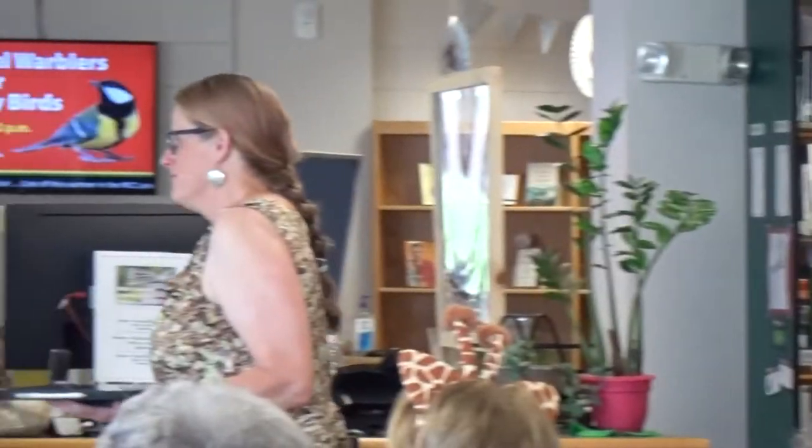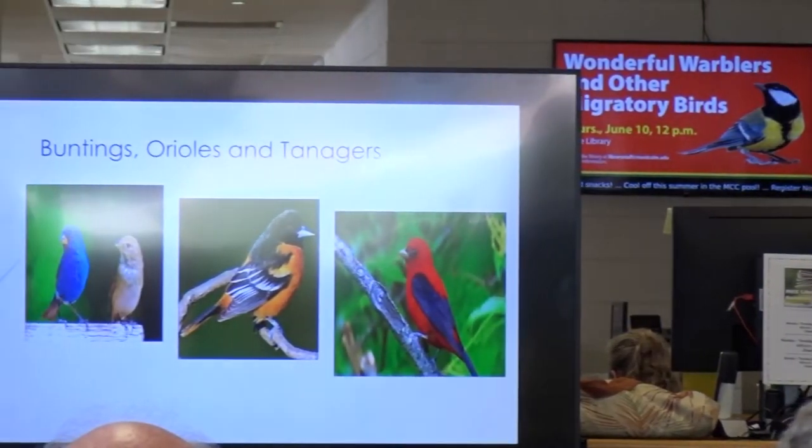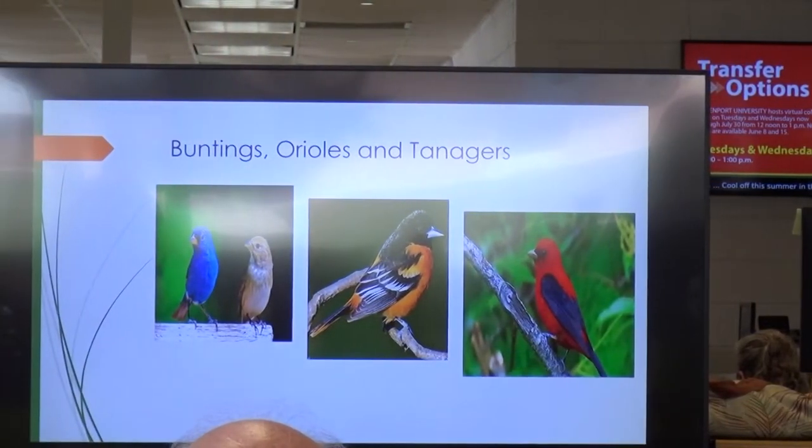The next thing we've got on the list is other migrants — your buntings, your orioles, and your tanagers. This is a really colorful campus for birds. The first one: indigo buntings.